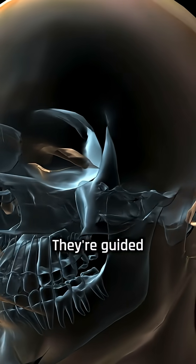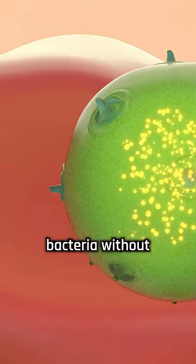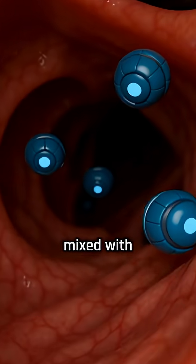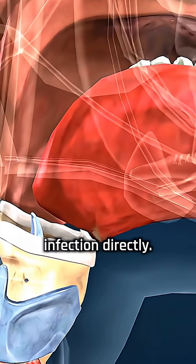They're guided into the sinus cavity through the nose using magnets, where they heat up and release chemicals that kill bacteria, without the need for antibiotics. The robots are made of tiny magnetic particles mixed with copper, and they can be activated with light to break through mucus and attack the infection directly.